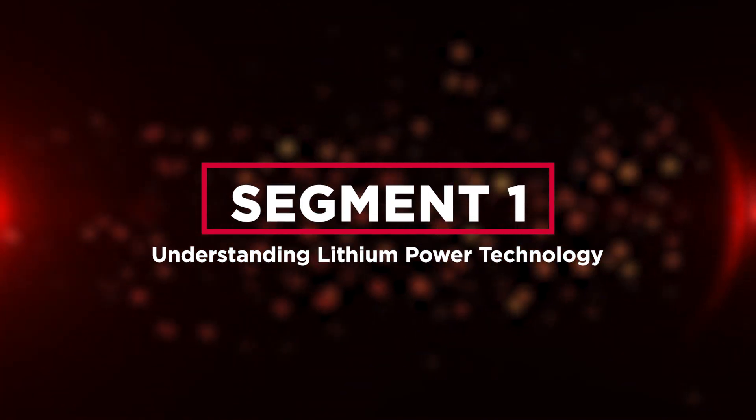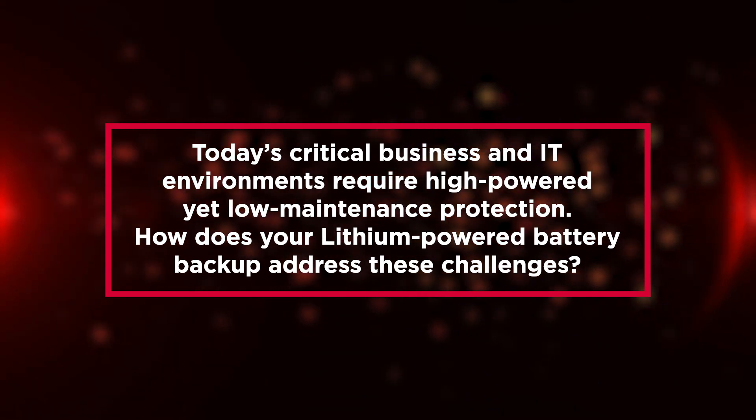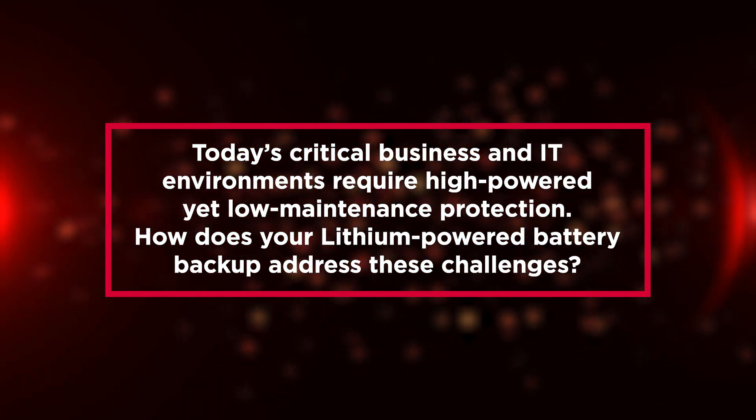Understanding Lithium Power Technology. Today's critical business and IT environments require high-powered yet low-maintenance protection. How does your lithium-powered battery backup address these challenges?